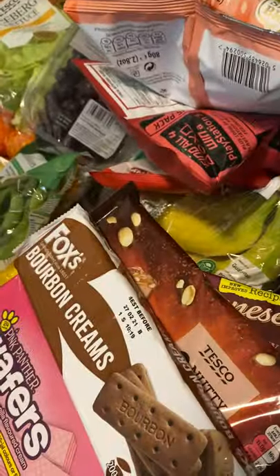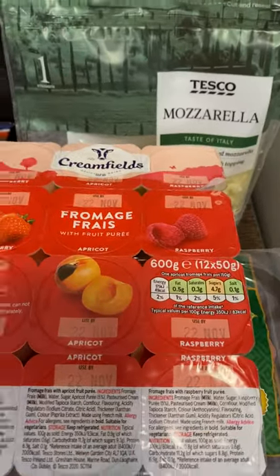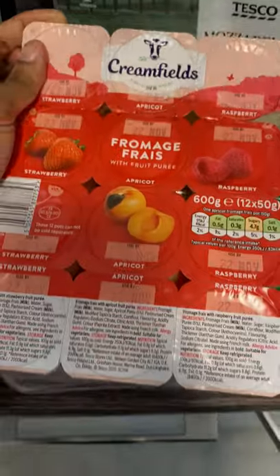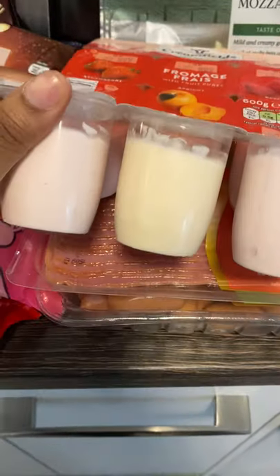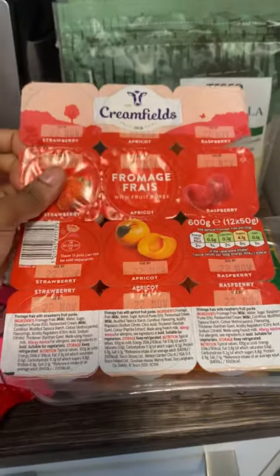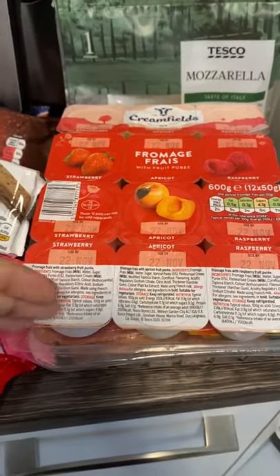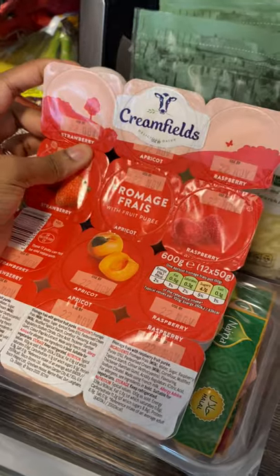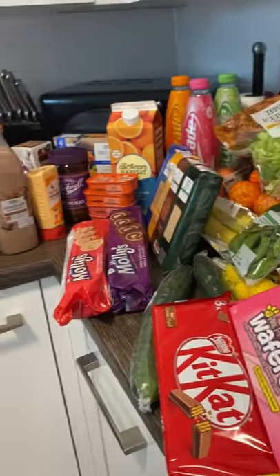We also picked up these fromage frais from Tesco — they're the Creamfields brand. I've mentioned this brand on my channel before in my last haul. They are really really affordable — I believe this was like 70p guys. Look at how many you get — you literally get 12 packets for about 70p. Some of you might say if it's so cheap the quality won't be good, but the ingredients are fine and there's nothing crazy in them. I really love this brand — really affordable, and the date is quite long, 22nd of November.